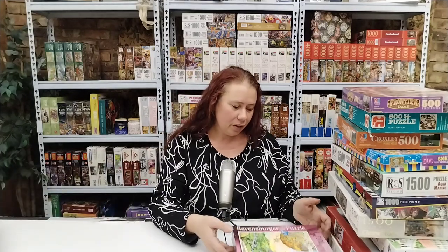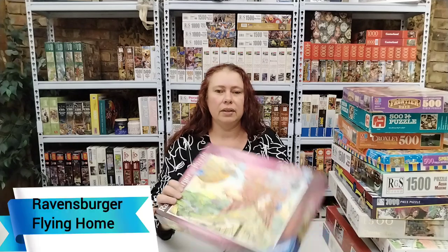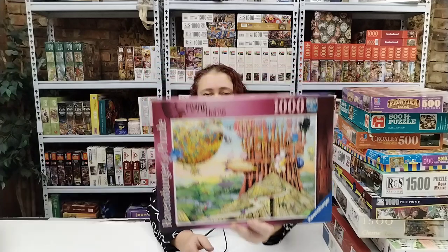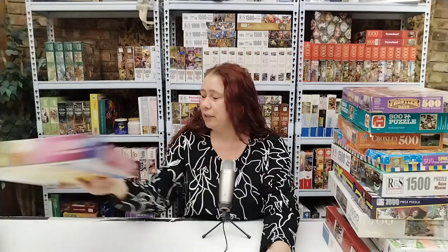The third one she brought us is this 1000 piece Ravensburger Flying Home by Colin Thompson. If you go back into my video history I already did this one for a video. Beautiful puzzle, absolutely loved it — go check out that video if you're interested.